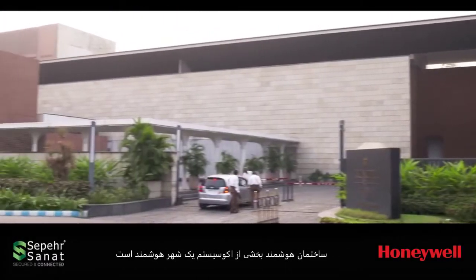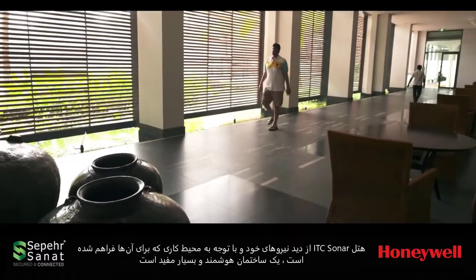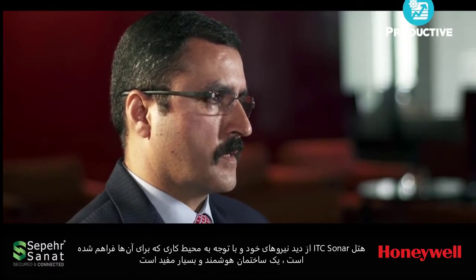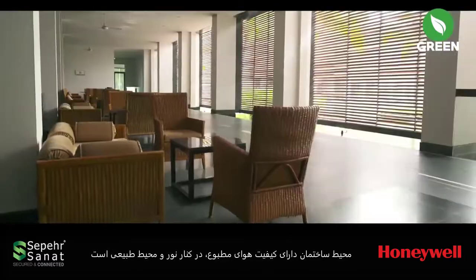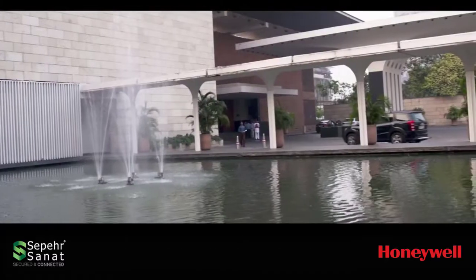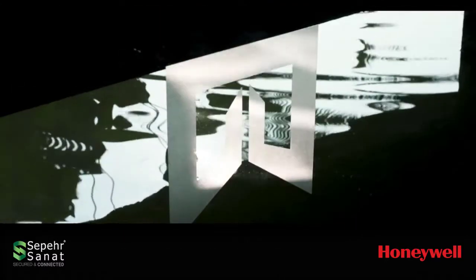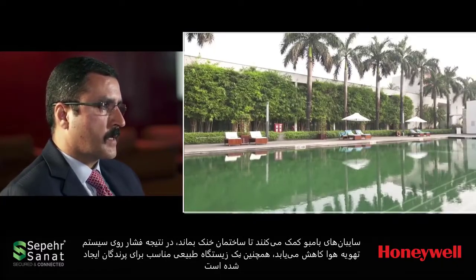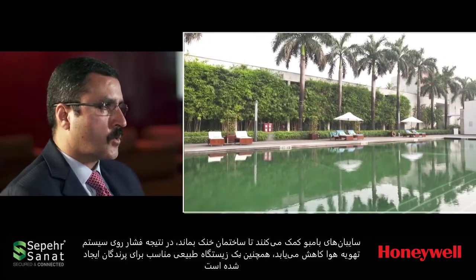A smart building is part of the ecosystem of a smarter city. ITC Shannar is a very productive building in terms of its employees, because of the kind of environment we create through good air quality, the use of natural light, and the natural environment we have created in this building. The bamboo canopy really helps because it keeps the building cool and reduces the air conditioning load.